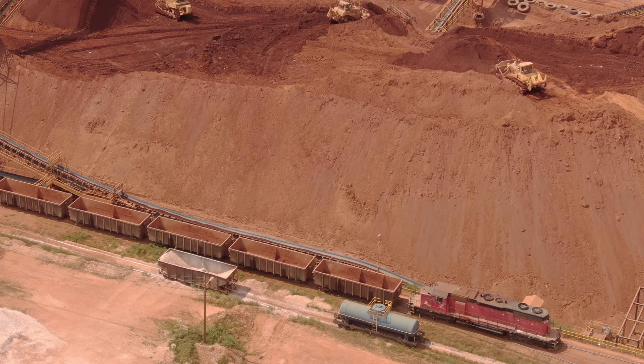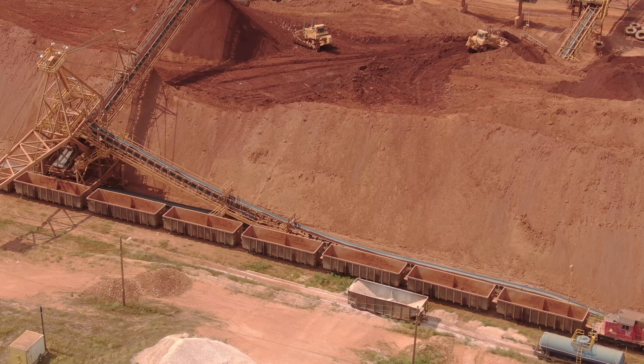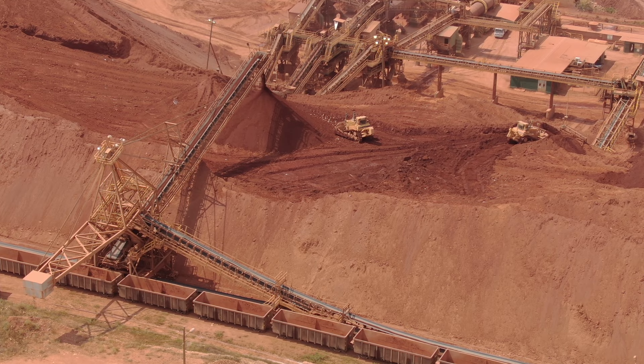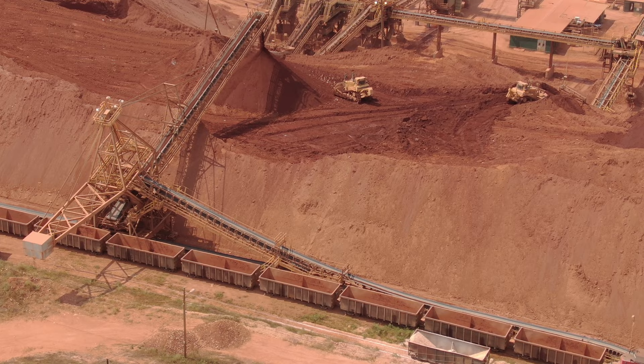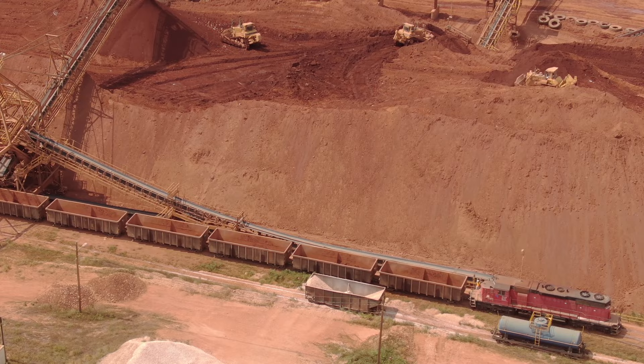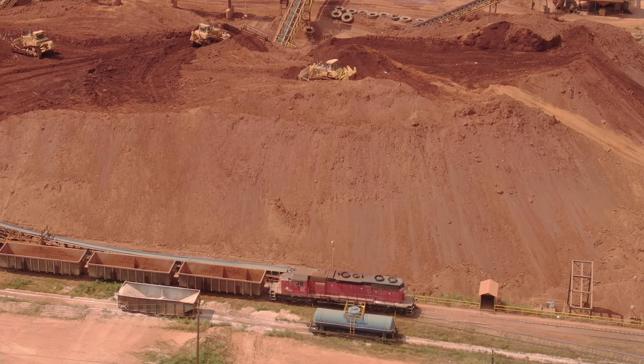A bit of history: although the existence of the metal in certain kinds of ore was known by scientists from the beginning of the 19th century, the commercial production of aluminum began only in the last decade of the century. World War II significantly increased aluminum demand, and little attention was given to bauxite outside of Europe and the United States. During the 1940s, the commercial possibilities of Jamaican bauxite were recognized when there was great need of aluminum for war efforts.